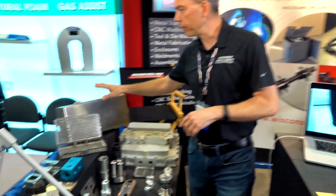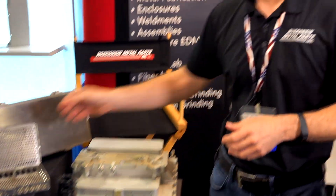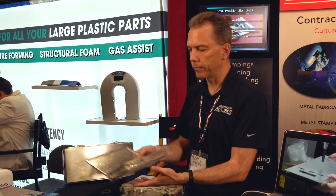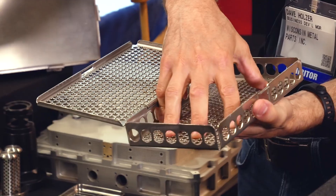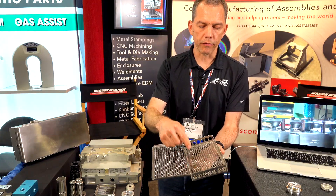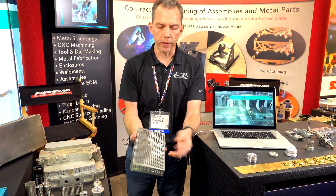We do a lot of laser cutting and forming with sheet metal. We do a lot with stainless steel. This is for one of our customers in the medical industry — it's a case where they have some cutting instruments that go in here. CNC punching, forming, parts that are turned on a lathe, and then the whole thing gets put together and welded.